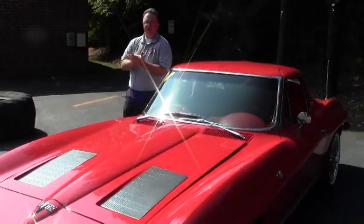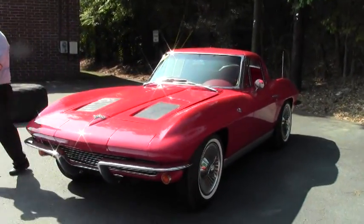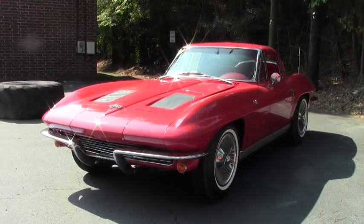Welcome to Buy A Vet folks. Today we get to look at a very special car, one that almost everybody knows about whether you're a Corvette freak like us or not — the '63 split window.